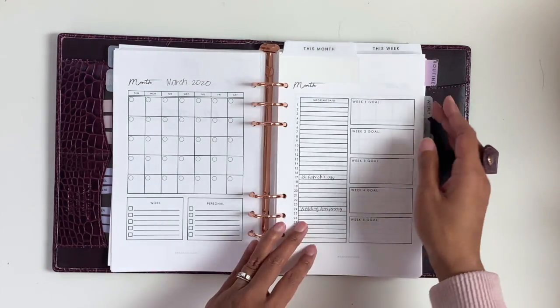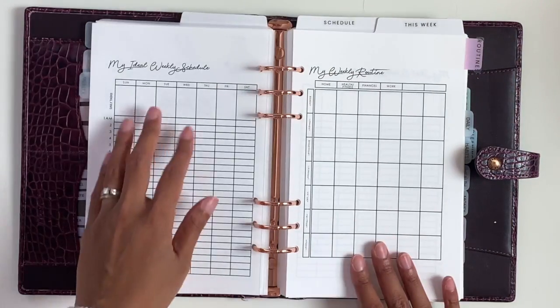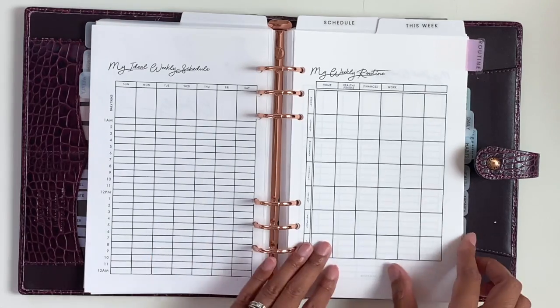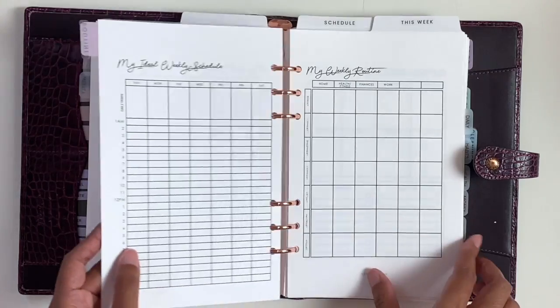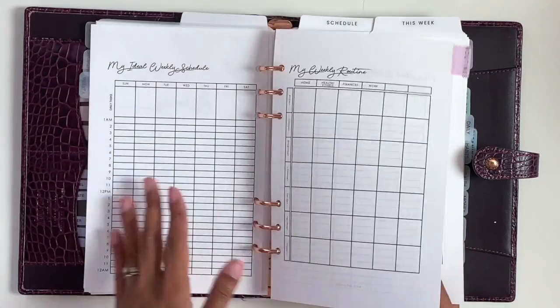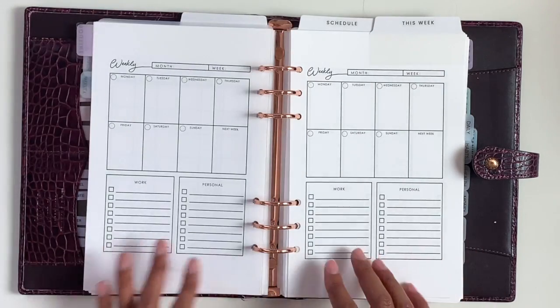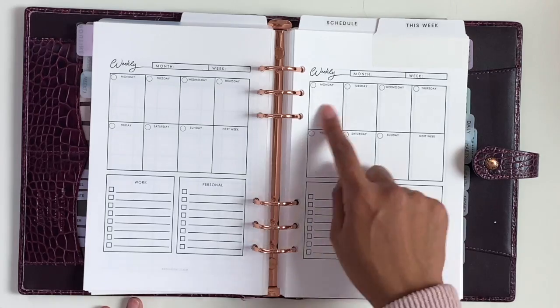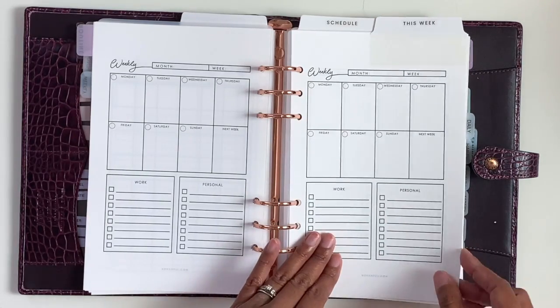Then we have the weekly section. In the beginning of the weekly section, we have an ideal weekly schedule and the weekly routine. I included two copies in case your routines change during the summer time, so maybe one for summer and one for the rest of the school year. Then we have a regular week on one page with boxes and work tasks and personal tasks for the week.